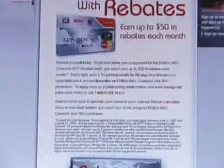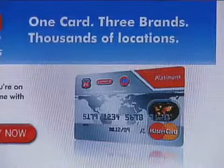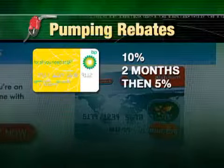So who has the best rebate deal? Deals are always changing, but in general, oil companies will give you more generous rebates than your general bank card will. BP, for example, offers a 10% gas rebate for two months — that's $0.30 a gallon on $3 gas.